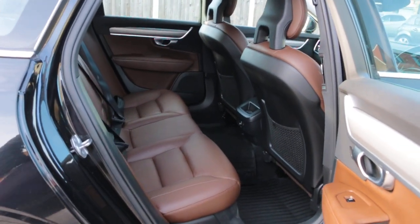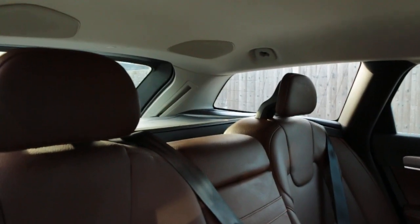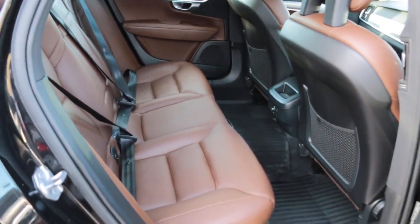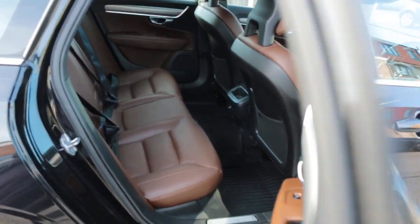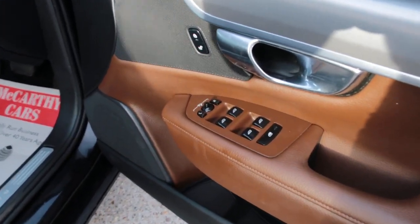Full brown leather interior, side and front airbags, five headrests, ISOFIX, four electric windows, and electric folding mirrors.